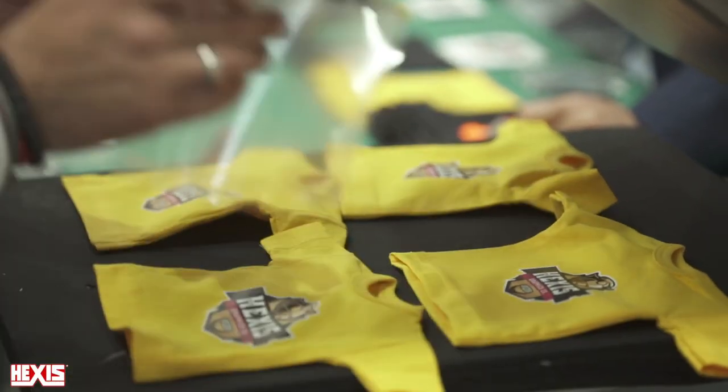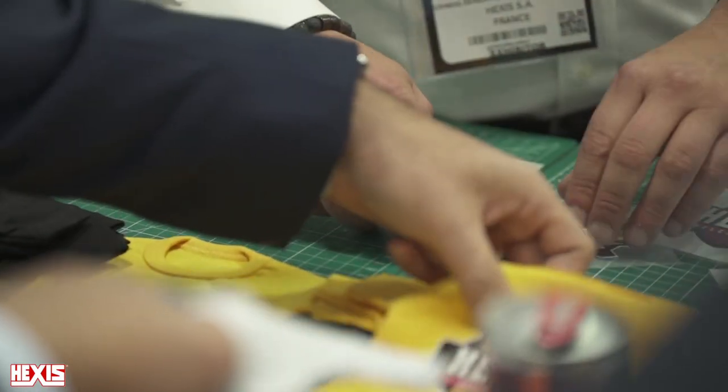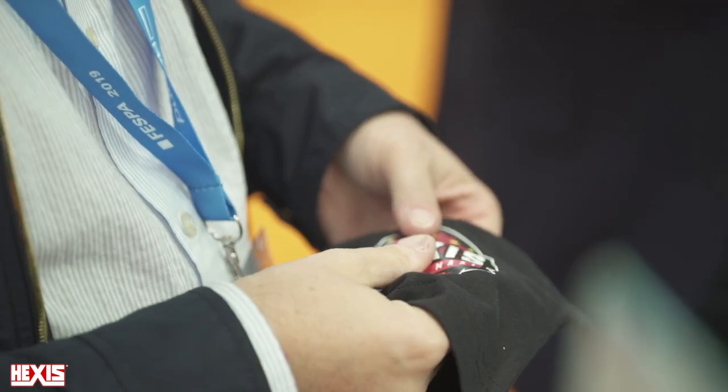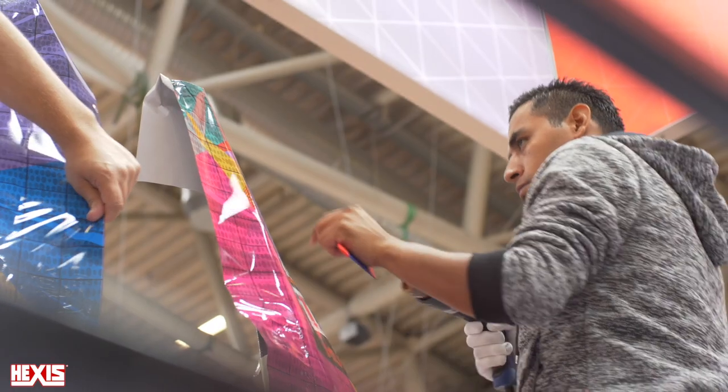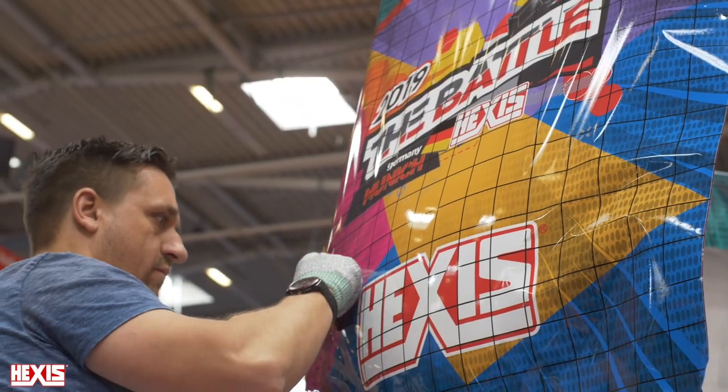We continue to work on a full range of PVC-free products, which I think is very important for the future. That's our main focus about innovation. At the same time, we also launched a full new tools wrap range — that's a major launch at the show, the Shag tools for wrappers.